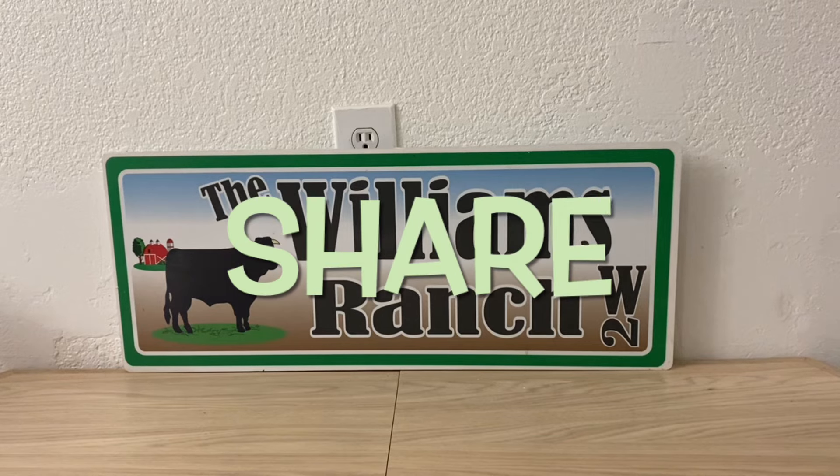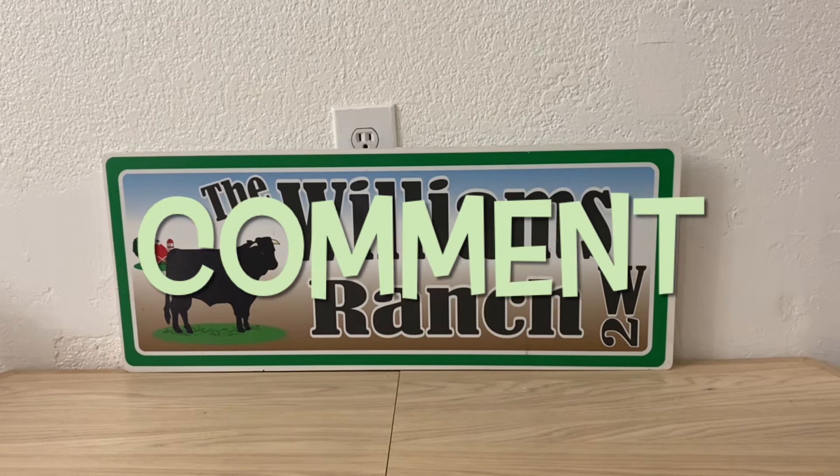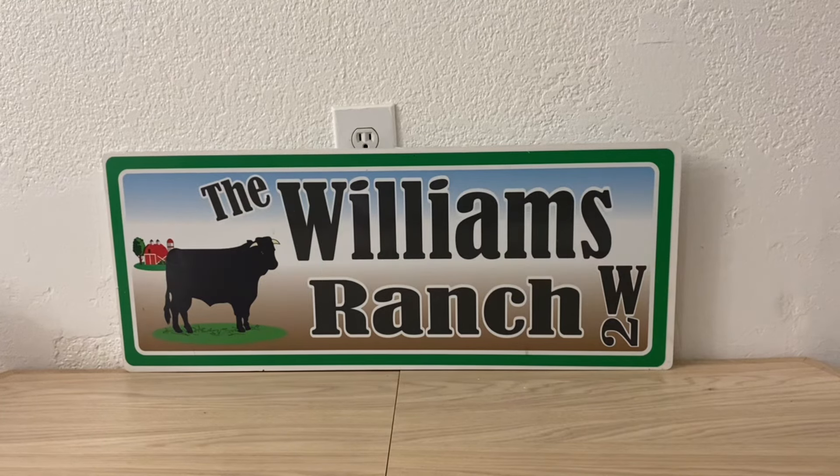Hi Ranch Fam, this is Jima. Welcome back, or welcome if you're new. What I'm bringing you guys today is a Dollar General glitch.